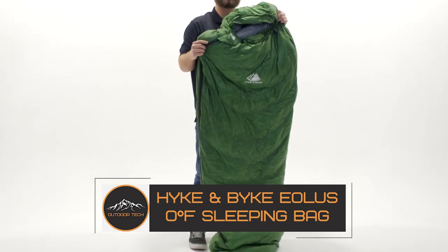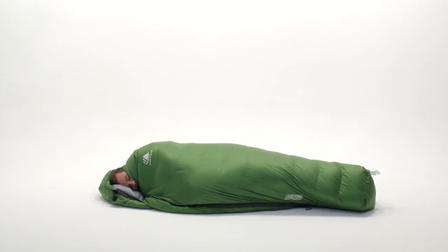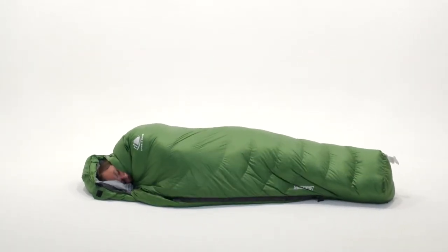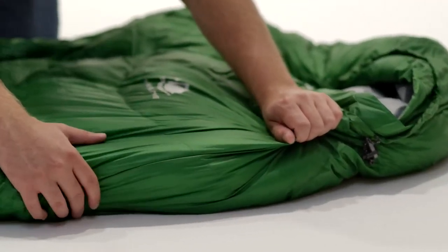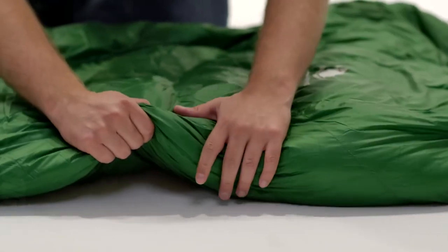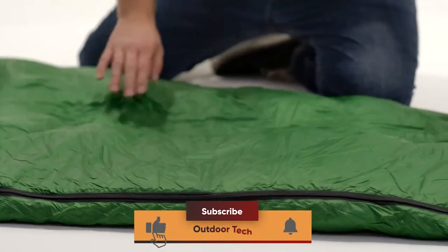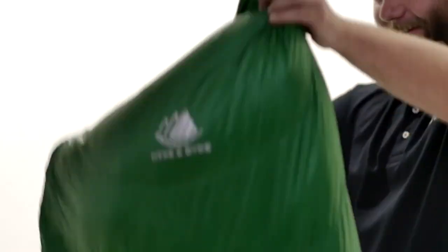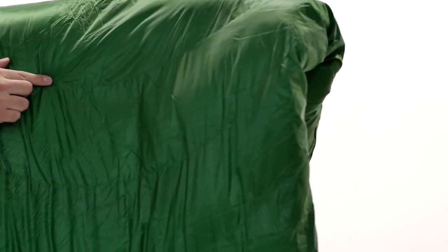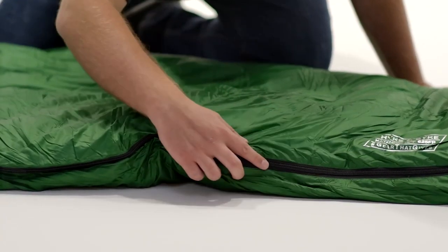The Hyken Bike Eolus Zero Degree Fahrenheit Sleeping Bag is a great option for those who are looking for a quality sleeping bag that won't break the bank. This sleeping bag is rated for zero degrees Fahrenheit, making it a fantastic choice for those who need a warm bag for cold weather. The Eolus has a water-resistant shell and is filled with high-lofting down, so you can be sure that you'll stay warm and dry even if the weather takes a turn for the worst. The bag also features a draft collar and an insulated hood to further seal in warmth, and the entire bag can be compressed into a small stuff sack for easy transport.